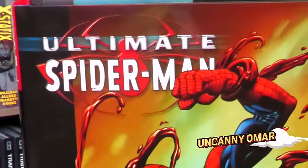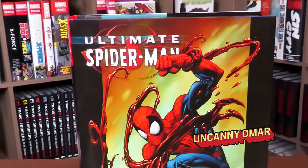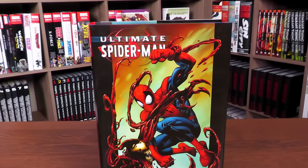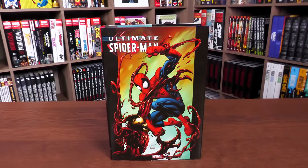What's happening, all you mentees? Uncanny Omar here from Near Mint Condition, the home of collected editions. Join me today for your advanced look at the Ultimate Spider-Man Omnibus Volume 2 from Marvel Comics. Let's get started.